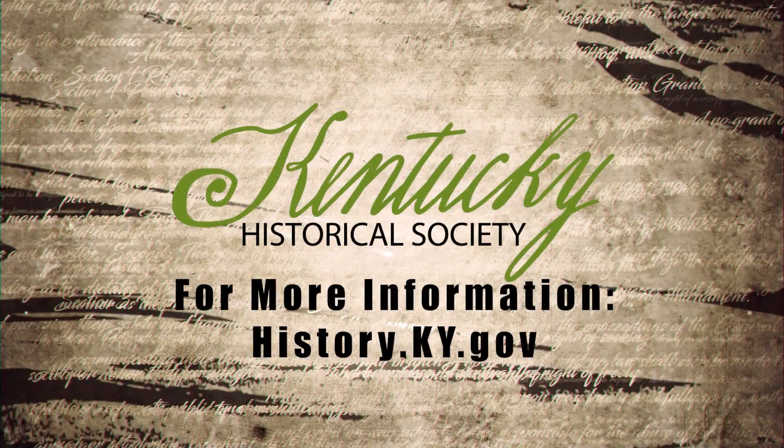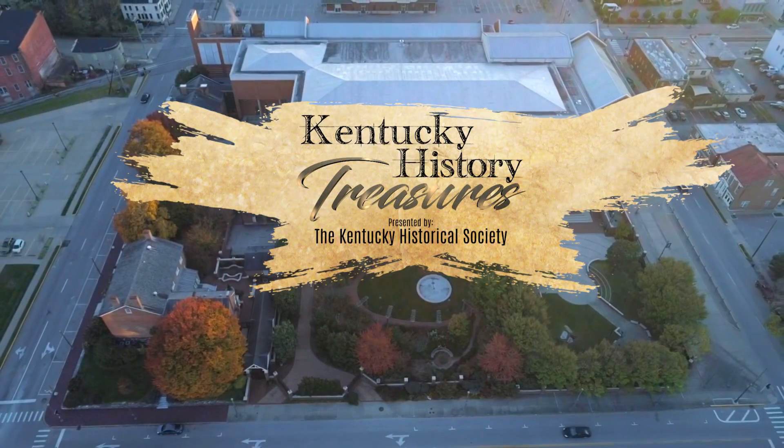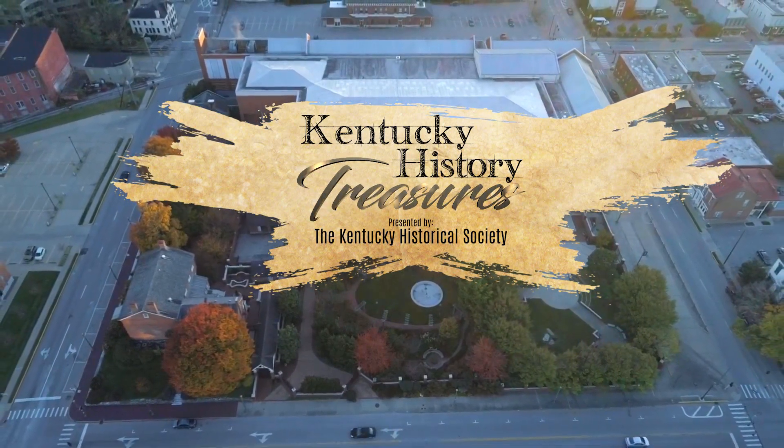To learn more, visit us online at history.ky.gov. From the Kentucky History Center and Museums in downtown Frankfort, I'm Doug Hyde.